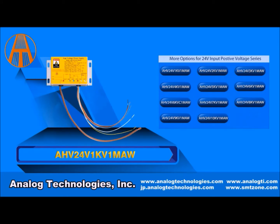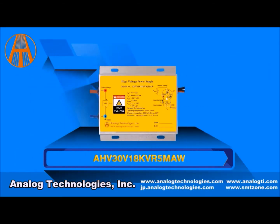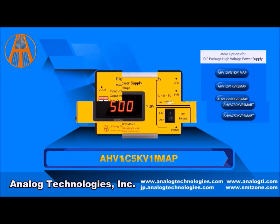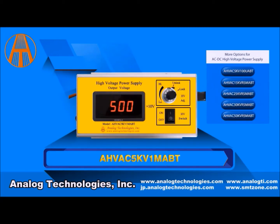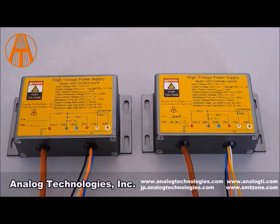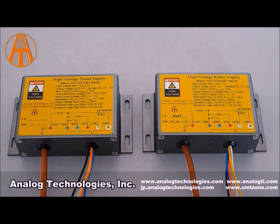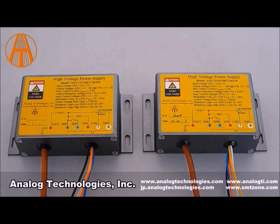Let's take a couple of minutes and talk about the 12 volt DC power supply. The output voltage can be selected between 1 kV to 10 kV or negative 10 kV to 1 kV, whatever you happen to wish. Looking at two particular modules: the first one being the AHV12V10KV1MAW, and the AHV12V-10KV1MAW, for example.